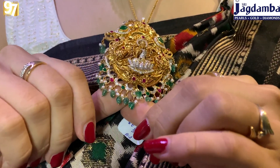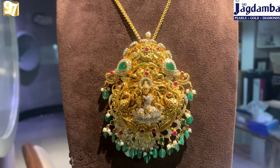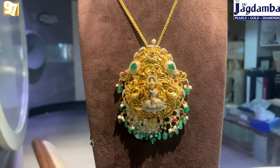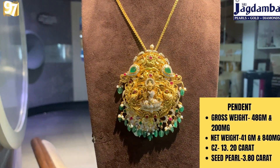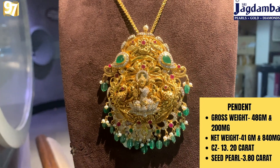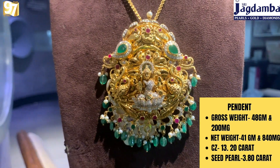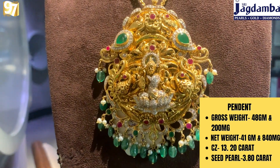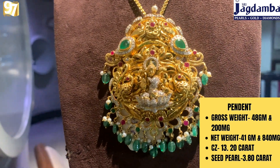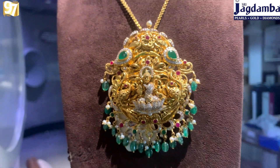I love the CZ work on this piece. Look how heavy this pendant is — you can just wear it with a simple chain and it will look very beautiful. If you are somebody who does not like a lot of heavy jewelry like a choker and still want a pendant, you can go for this kind of pendant — very heavy but also versatile. The gross weight is 48 grams 200 milligrams, net weight is 41 grams 840 milligrams, CZ work is 13.20 carats, and seat pearl weight is 3.80 carats.